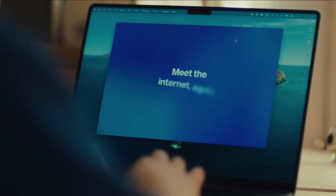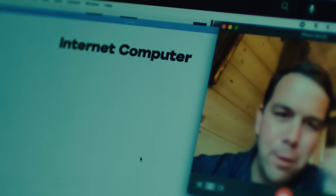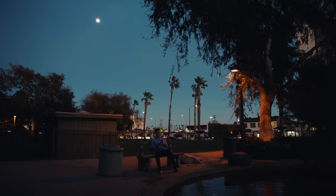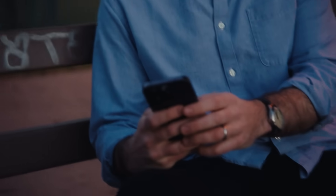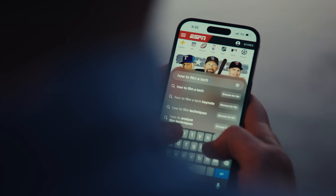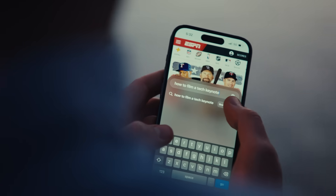Somewhere in Brooklyn and all around the world, there are 70-something people dreaming up a better way to use the internet. Act 2 begins today. We know we couldn't do it without you. As for how to make a keynote — we still don't know. But we'll see you on the internet.